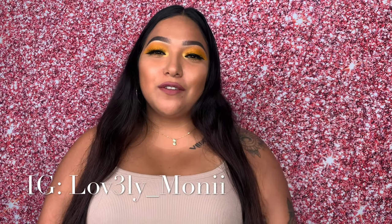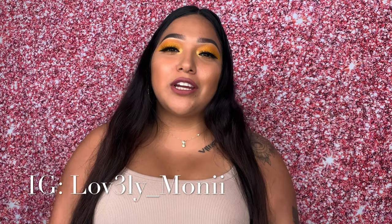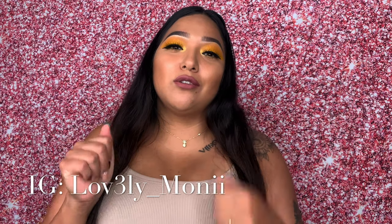Hey loves, welcome back to my channel. For those of you who don't know me, my name is Monica. If you're not subscribed to my channel, go ahead and subscribe, and also if you don't follow me on Instagram, follow me so I can follow you back.